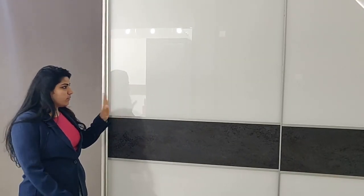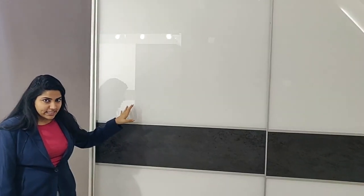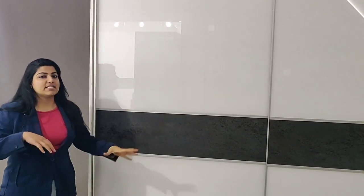Both of these finishes have been combined with the help of these profiles. Since the color of the lacquered glass is white and the laminum is grey, the silver is completely blending in with it and giving it a very nice luxurious steel touch to the entire wardrobe.